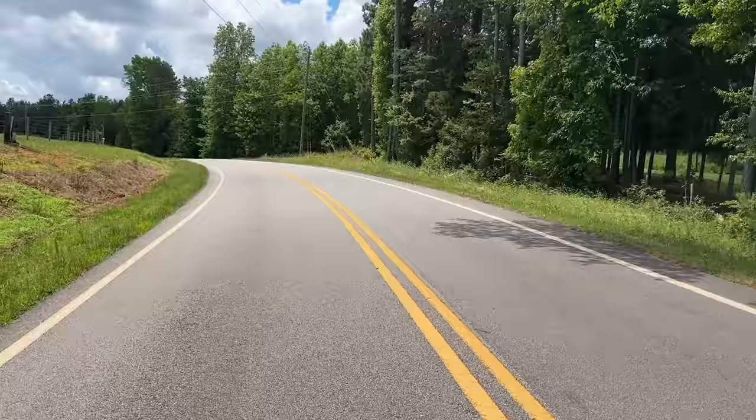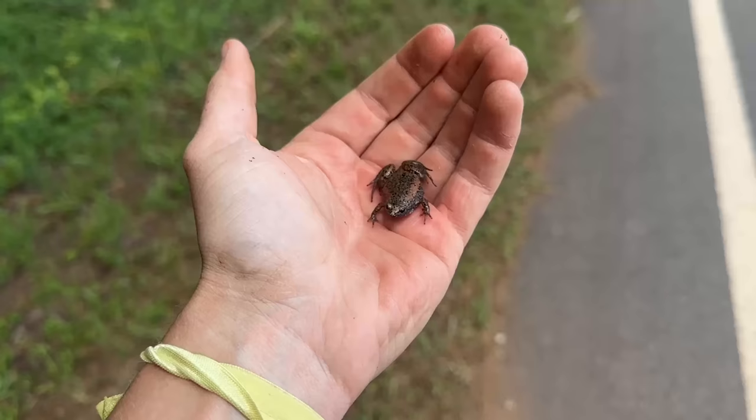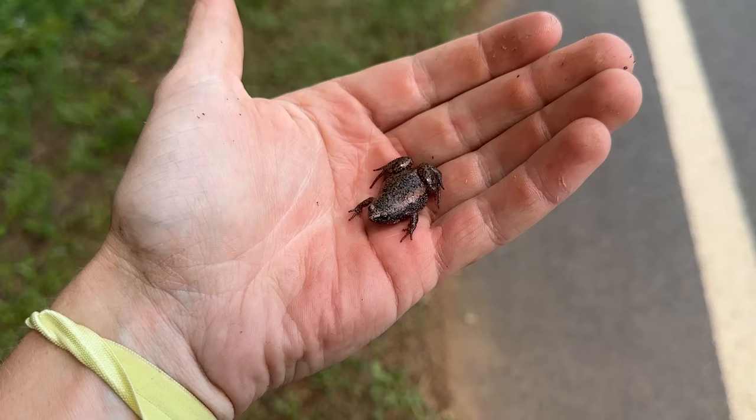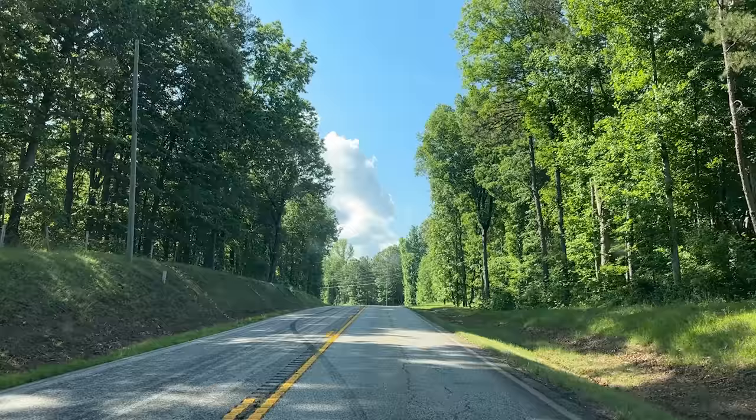It's almost 80 degrees right now and I just spotted something hopping across the road. It's exactly what I thought it was going to be - it's a narrow mouth. In the middle of the day. It's 2pm. That might be the weirdest thing I've ever day cruised. It's not terribly hot right now, but it is like 77 degrees and the pavement is very hot. And he was just hopping. That is super strange.